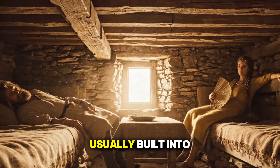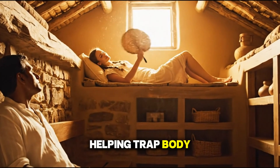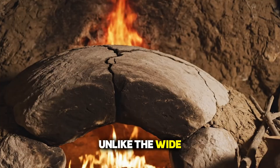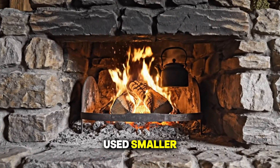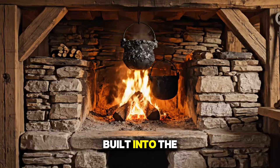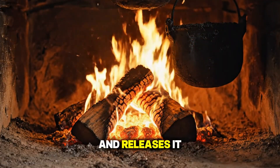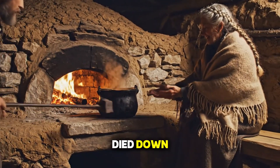And the furniture? Usually built into the walls themselves, minimizing airflow and helping trap body heat. And then, of course, there was the heart of the home — the fire. Unlike the wide-open fireplaces we see in movies, many medieval cabins used smaller, enclosed hearths. Some even had primitive stone ovens built into the walls. These weren't just for cooking — they were heat batteries. Stone absorbs heat and releases it slowly over time, keeping the room warm long after the flames have died down.